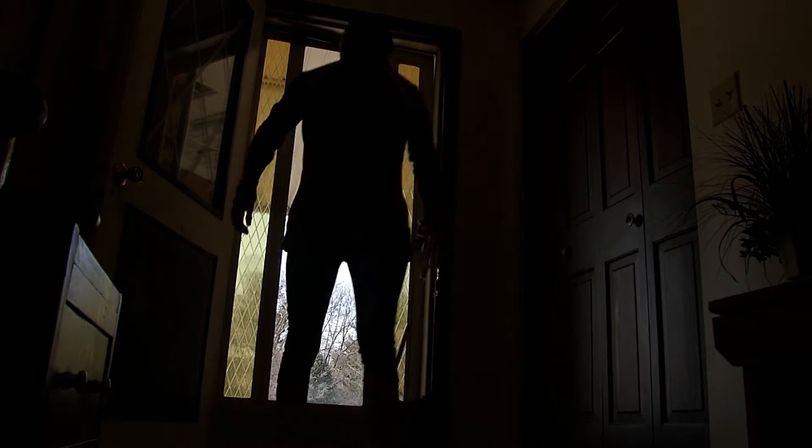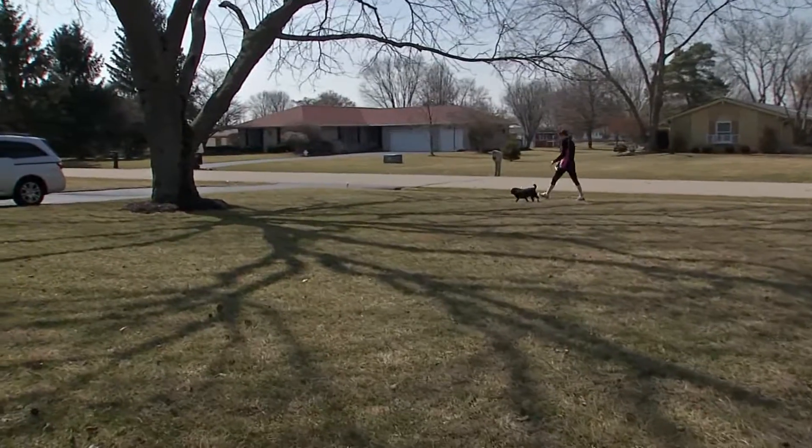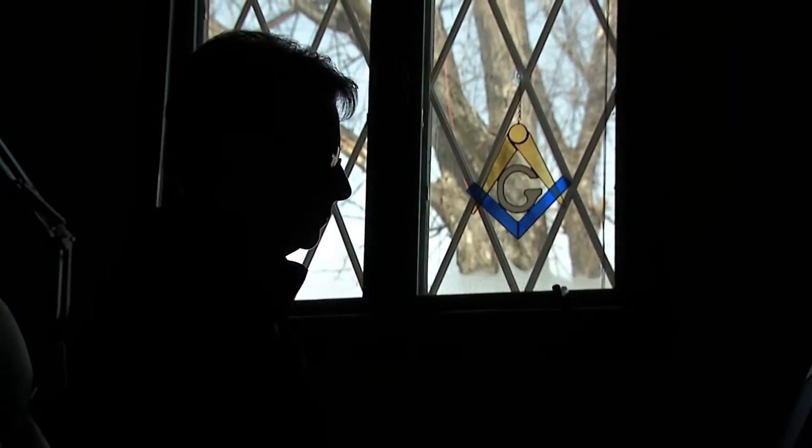Becky Kaysen is an active 55-year-old woman who was always on the move. An avid traveler and hiker, Becky considered herself in good physical condition until she started feeling short of breath and was diagnosed with chronic obstructive pulmonary disease, COPD, and emphysema in 1999.